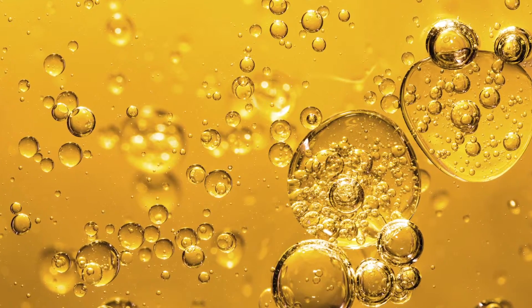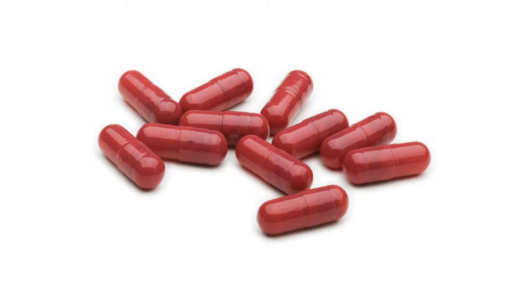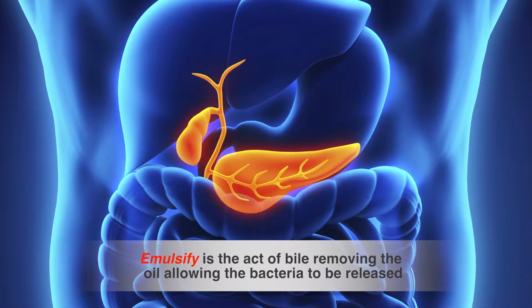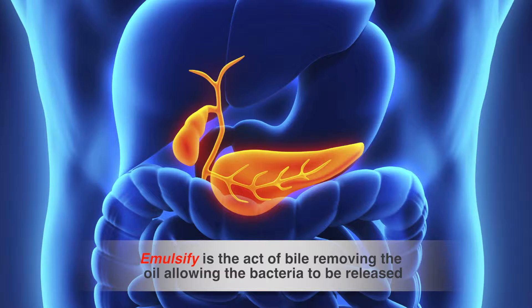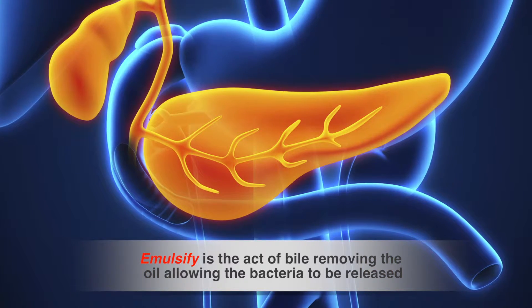In my experience, I have found that an oil matrix is the most significant protector of these bacteria. Oil is not digested in the stomach. Oil is emulsified by bile acids that are secreted by your bile duct. So the oil literally protects the bacteria inside the stomach until it passes into the upper small intestine and then is emulsified by bile.